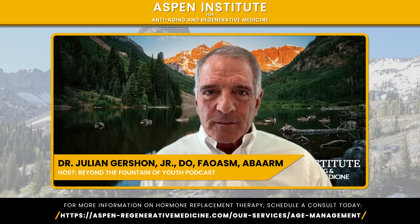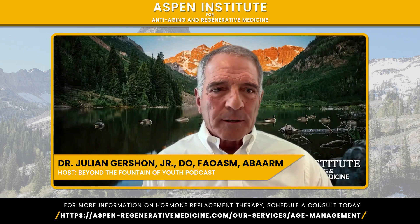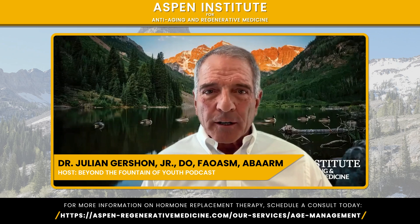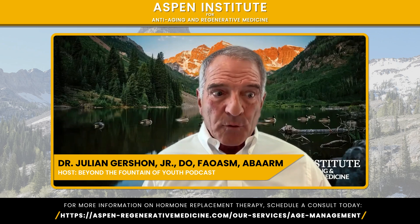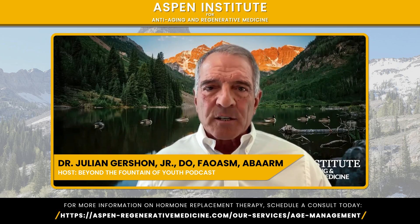If you're interested, feel free to click the link and book a telemedicine visit with me — I'd love to talk to you about it. We can get blood work done at almost any lab in America. I look forward to helping you increase your knowledge and search for self-awareness, and to being the best that you can be.